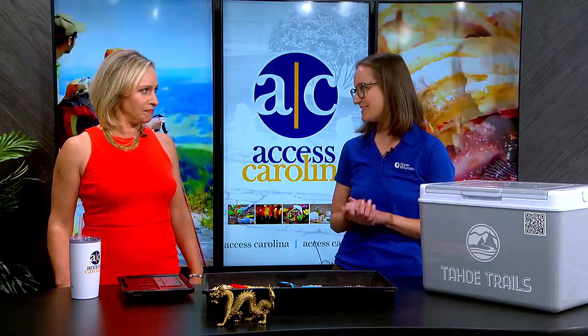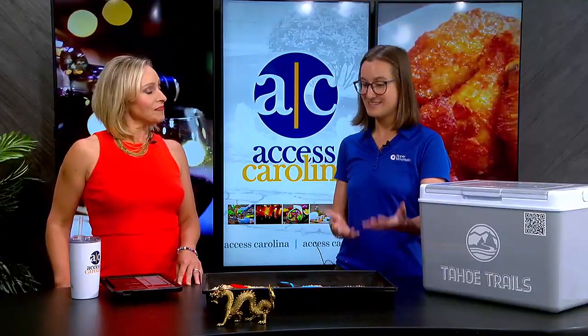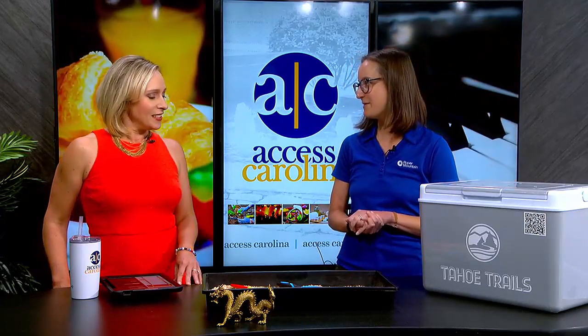Summertime is my favorite time at Roper Mountain Science Center — lots of action happening. This year's traveling exhibit is called Here Be Dragons: From Lizards to Legends. Visitors will be able to experience dragons in a variety of ways, including how they're celebrated throughout the world, from live animals to paleontology, Asian culture, and medieval times.